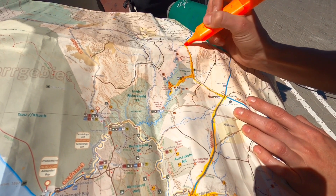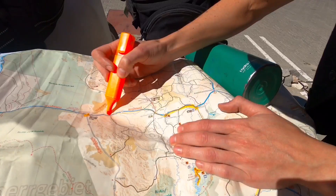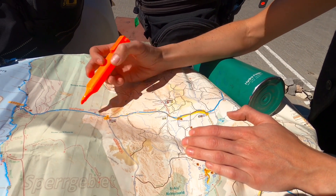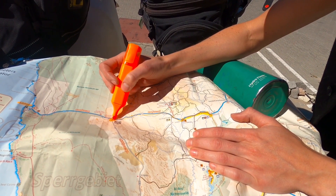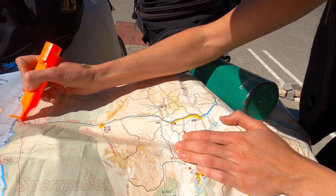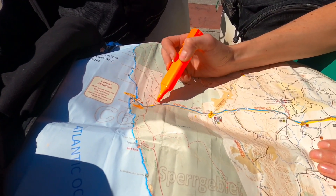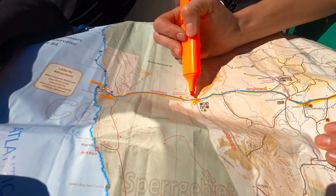Then we came off-road up to Seheim, and over to Aus, which was another cool campsite — Desert Horse. We stayed there for a few nights and did a day ride to Lüderitz, taking the road all the way out, spending the day there. We went to Shark Island and tried to go to Kolmanskop, the ghost town, but it was closed that day. On the way back, we got to see the wild horses, which was very cool.